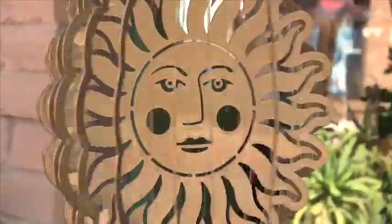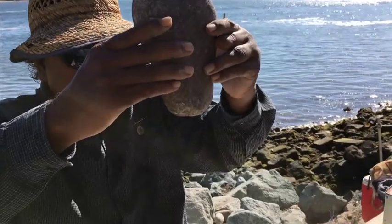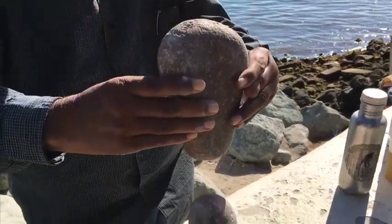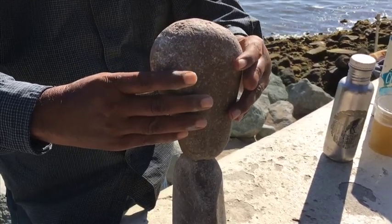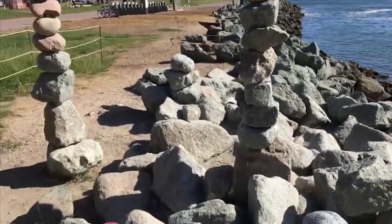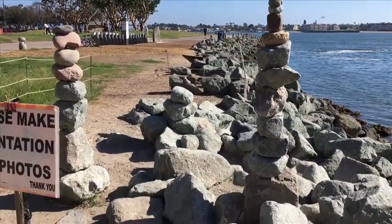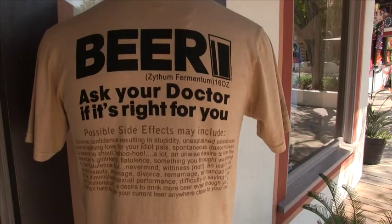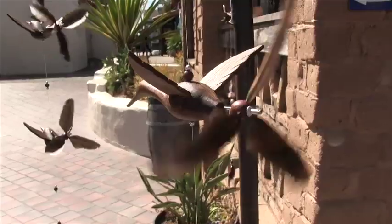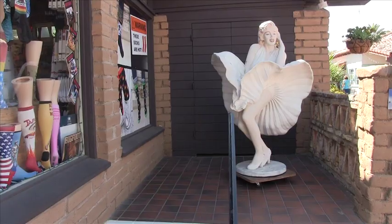Seaport Village is actually a very good place to come check out the boats, but that's not why most people come down here. One of the coolest things around here — there's a rock stacker guy. Right now he's got a stack of rocks that's six feet tall with a huge rock on top. No glue, no pins. I have no idea how he does this. Also, a lot of people do henna tattoos, your name on a bracelet in five minutes, tarot cards, all sorts of crazy stuff.